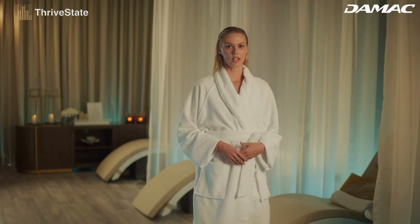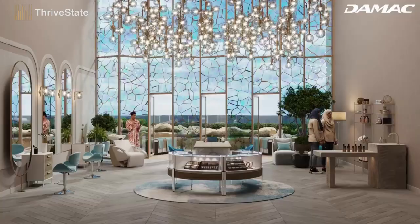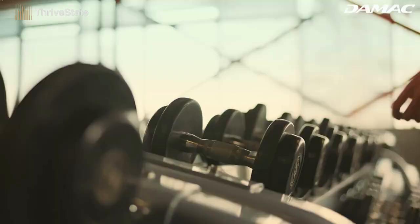Chic Tower invites us to remain healthy from the moment we walk through the door. As we make our way up to the podium level, the main spa extends into an outdoor gym designed to strengthen all our muscle groups with calisthenic-focused equipment and training.